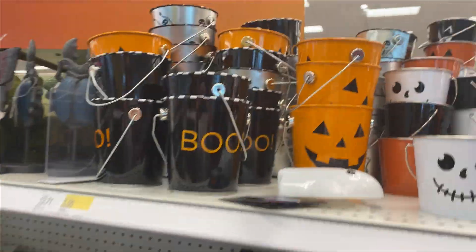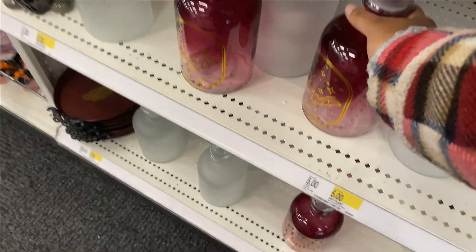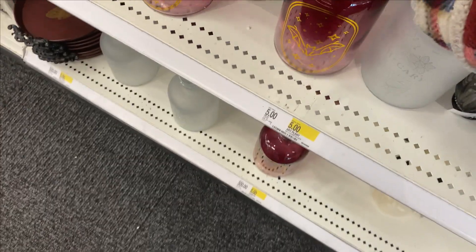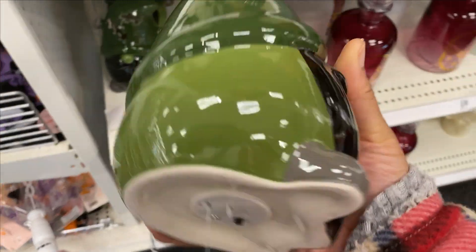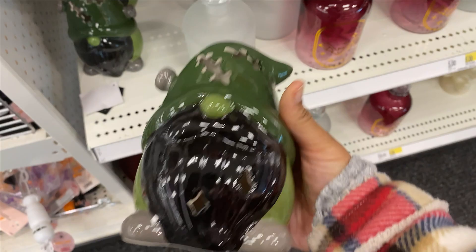And boom, I'm right at the Halloween decorations once again. I got a good sale too — this is only like five dollars. Look at this. I don't know what this is, but I guess.